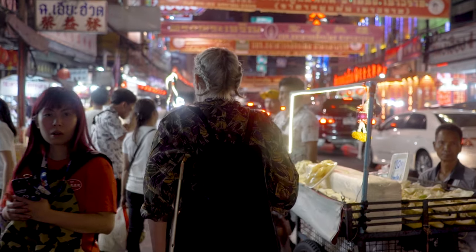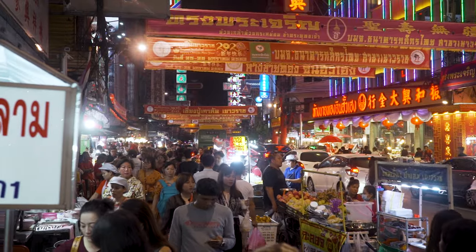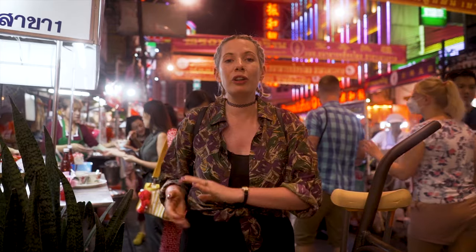Going right through the middle of Chinatown is a big street called Yarrowat Road. This is the epicenter of Chinatown and it has loads of little streets that go off it. This street is really noisy, really busy, but really vibrant and full of life. If it gets too much for you, take any of the side streets and you'll find a quieter, more local vibe with loads of street food options as well.